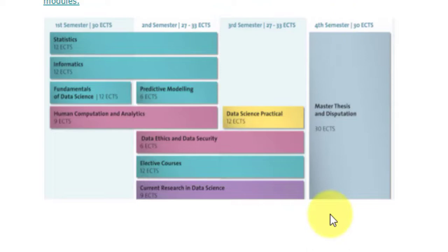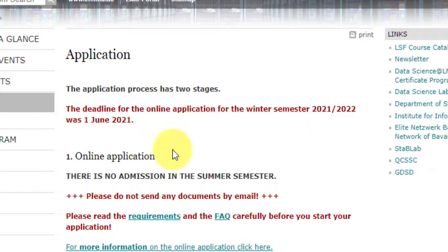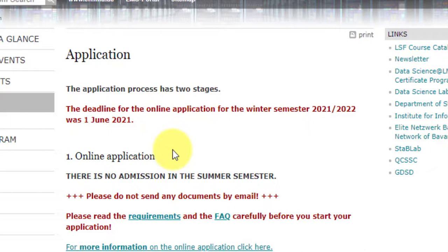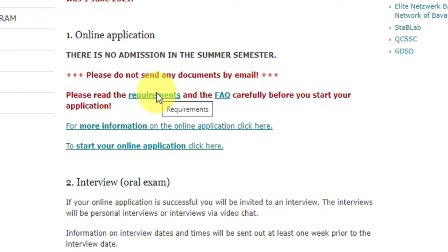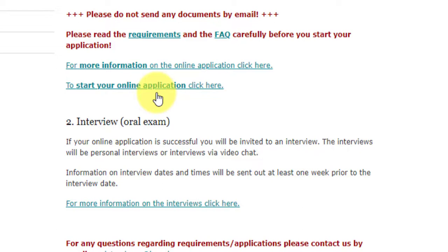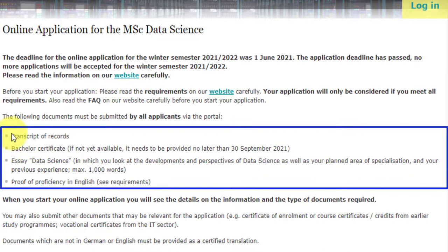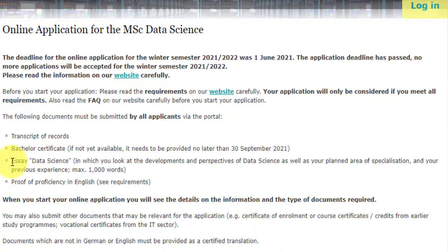Now onto how to apply. The application process has two stages: first you complete an online application, and then you have an oral examination interview. They accept all applications and then call you for the interview. For international students, the interview will likely be via video chat. The required documents include transcript of records, bachelor certificate, an essay (equivalent to a Statement of Purpose), and proof of English proficiency.